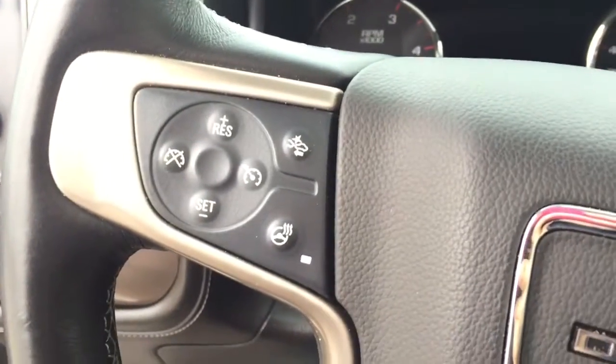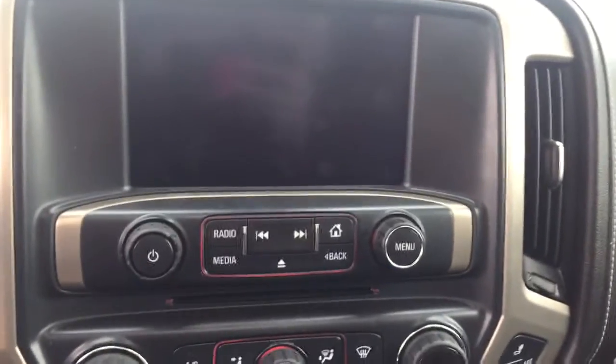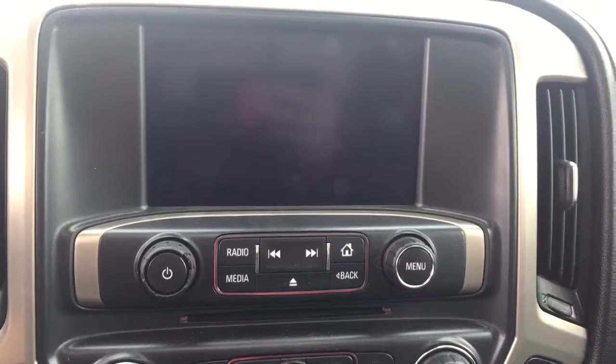On the steering wheel we have cruise control, forward collision alert, heated steering wheel, Bluetooth capabilities, media controls, screen display with AM FM radio, Sirius XM radio, navigation, rear vision camera, and CD player.